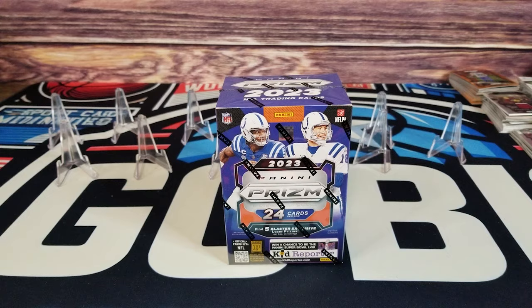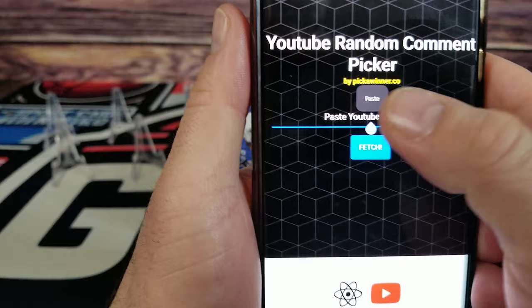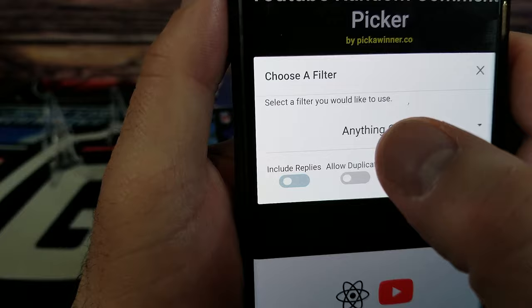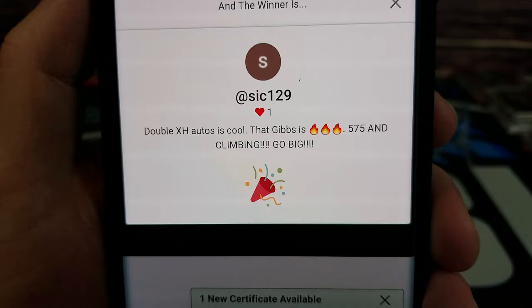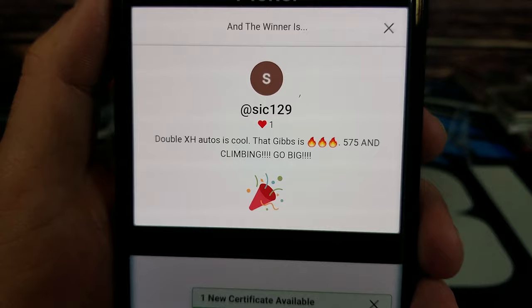Last giveaway — Day 7 giveaway — who is our lucky winner? Here we go: sick129, congratulations, you are the winner! Thank you everybody for everything you've done. Let's get to a thousand subscribers and we'll try doing something like this again. Thanks everybody, peace.